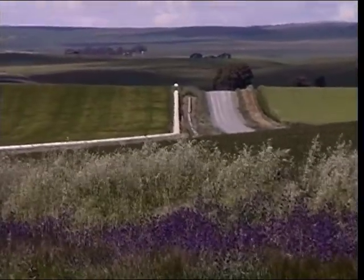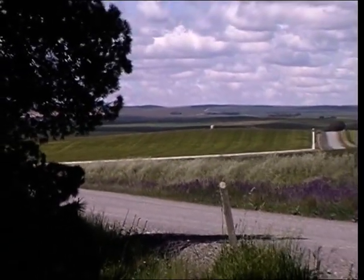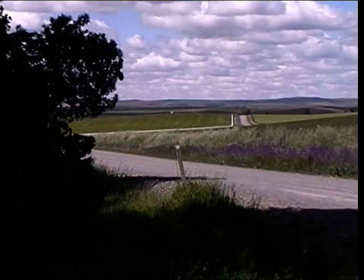There's the pipeline. We just came up the pipeline road and they've planted pine trees on the ridge.